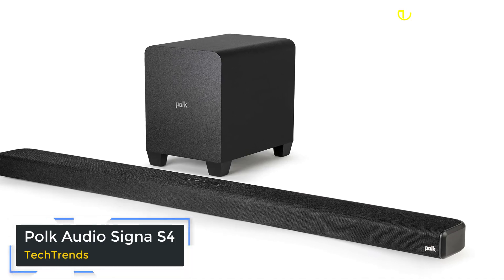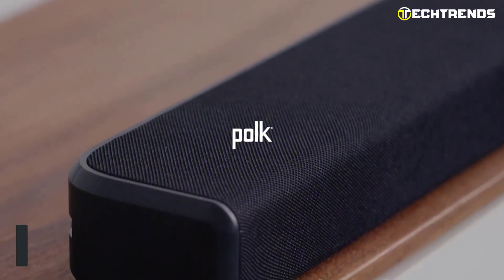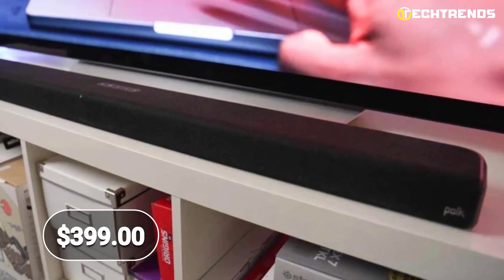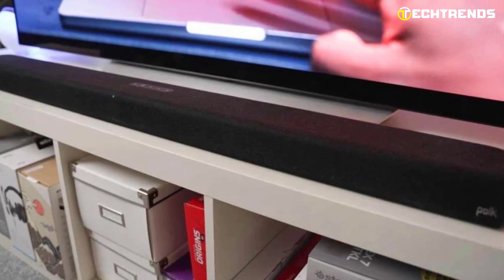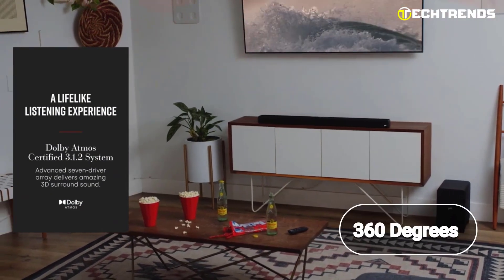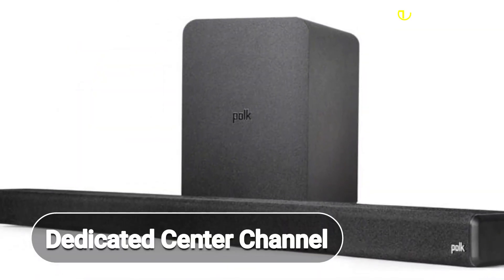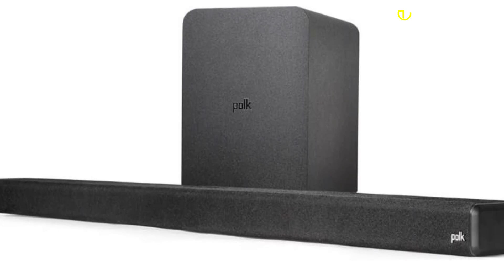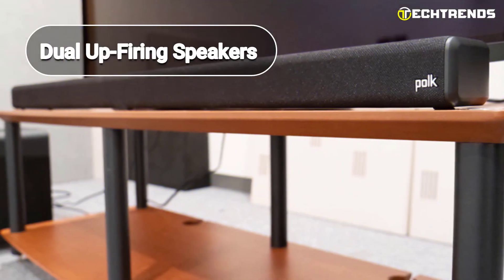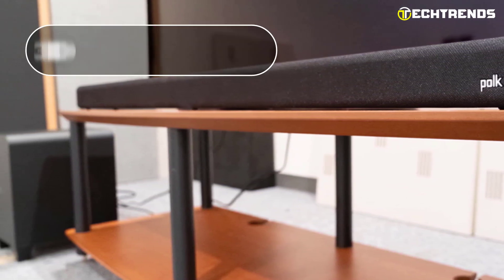Polk Audio Signa S4. Looking for an immersive sound experience that will take your movie nights and music listening to the next level? Look no further than the Polk Audio Signa S4 Dolby Atmos Certified 3.1.2 Sound Bar. At $399, this sound bar is packed with features that will make your entertainment come to life. The Signa S4 is Dolby Atmos Certified, providing 360 degrees of surround sound that will transport you to the heart of the action. With its advanced seven-speaker array and dedicated center channel, every sound and dialogue is crystal clear, and dual up-firing speakers take advantage of Atmos height channels to send sounds over your head, rounding out your 3D sound immersion.